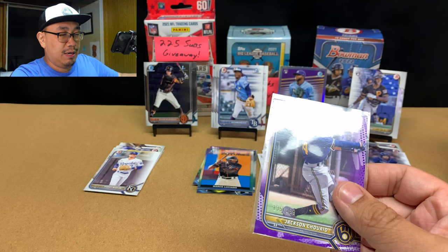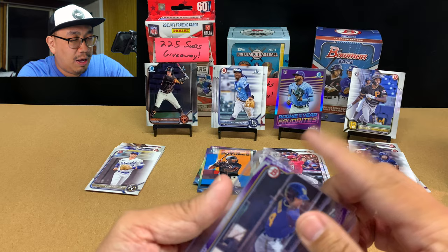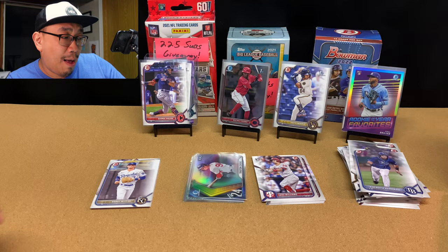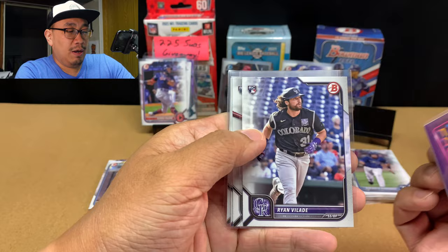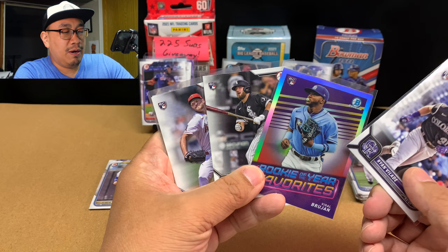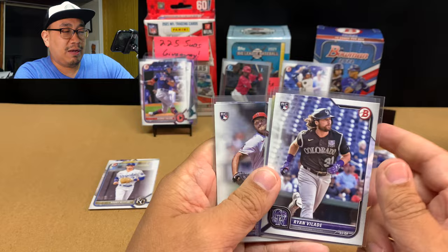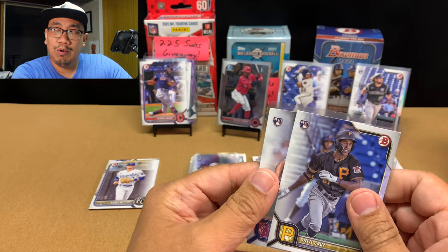Not too bad of a blaster box — we did get a decent color, so I can't complain. Here are our rookie cards: Vidal Brujan, Ryan Vilade, Jake Berger, and Reed Detmers. I believe Berger and Brujan are back in the minors. Brujan might have played two or three games and got sent down. Vilade might be doing the best out of these three. Reed Detmers is three and two or three and three right now. And O'Neal Cruz has yet to be called up, but he's probably got the most potential.